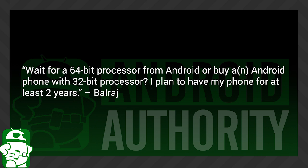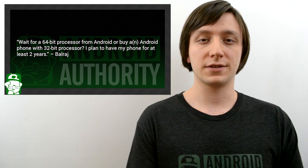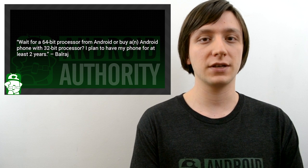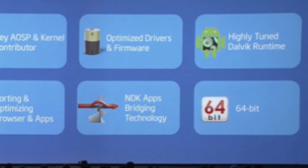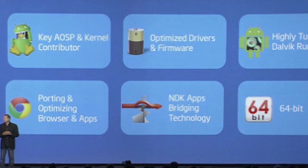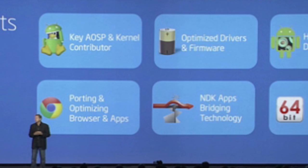Balraj asks: wait for a 64-bit processor from Android or buy an Android phone with a 32-bit processor? I plan to have my phone for at least two years. Here's the thing with 64-bit processors — there's still a whole bunch that we don't know. We don't know if Android KitKat is going to support 64-bit processing; we think they will but we can't be sure until it's actually announced. Device manufacturers haven't announced a phone yet with a 64-bit processor, and processor manufacturers are still just trying to get these things off the line. So I'm going to suggest getting a 32-bit device for right now, and then when you're ready to upgrade again there will be more 64-bit devices to choose from and you can make that transition more easily.